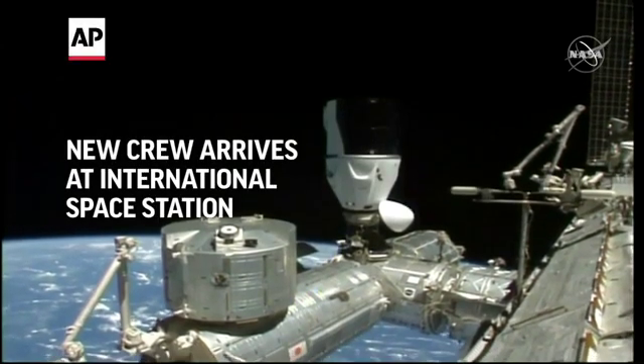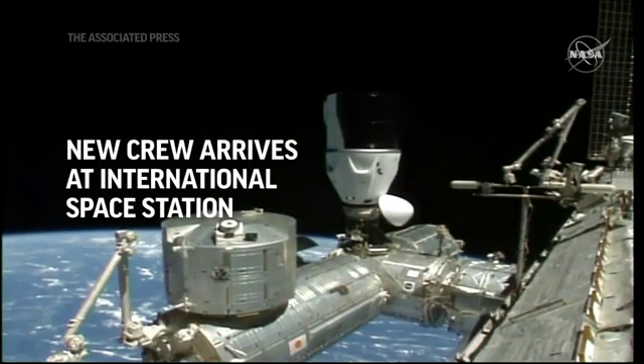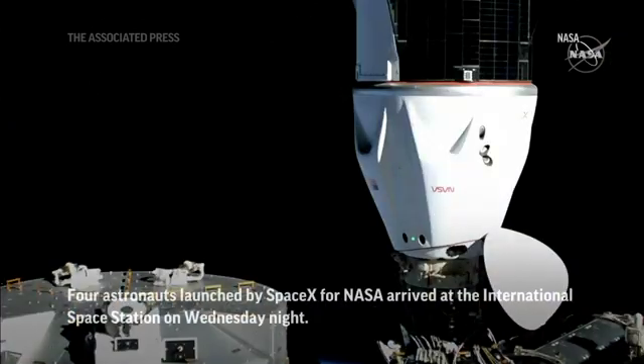Traction is in progress. There's our first full view of Dragon. Dragon, SpaceX on the big loop, 12 good hooks, hard capture complete.